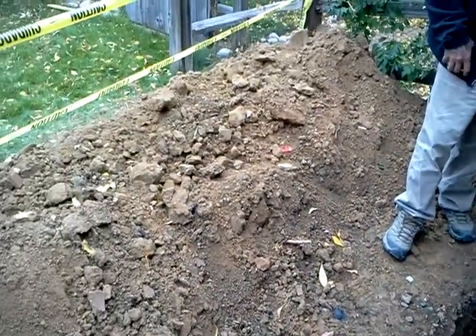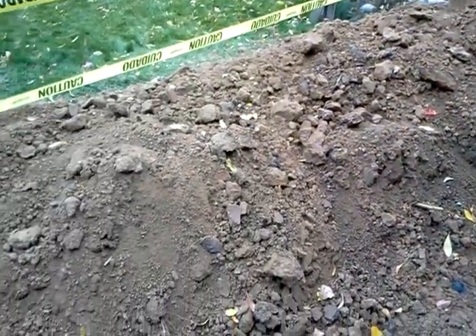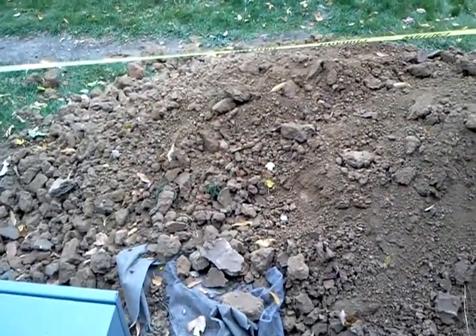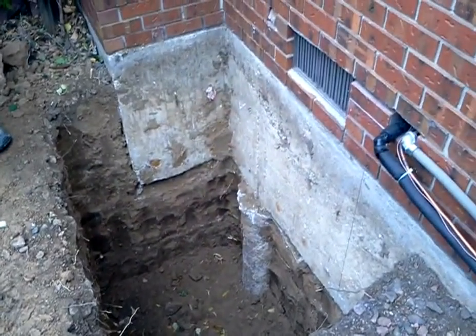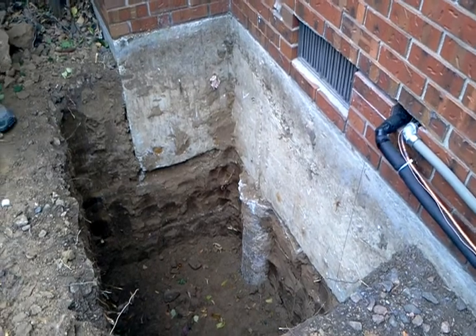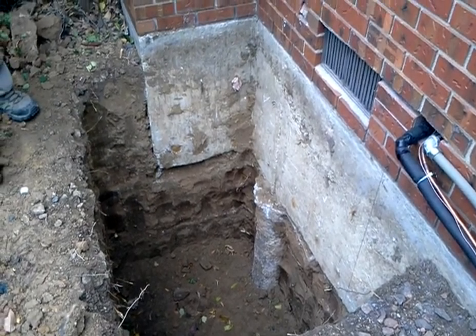Here's how much dirt came out of that hole — probably going to have a good five, six yards out here just to get the job started. If we get a little farther, I'll keep you posted. We're going to start cutting this foundation wall, getting our conveyors in here. Thanks for watching. This is Jade Alpine, see you next time.